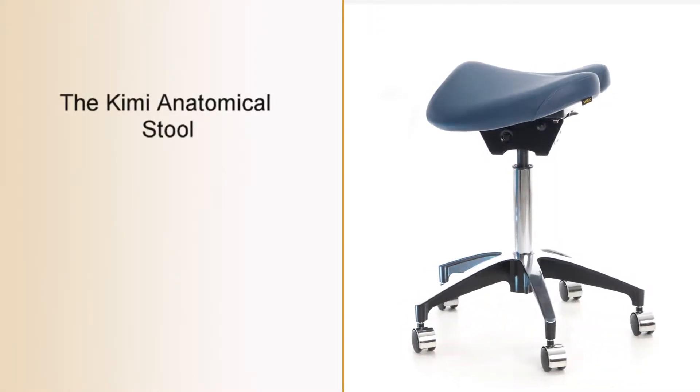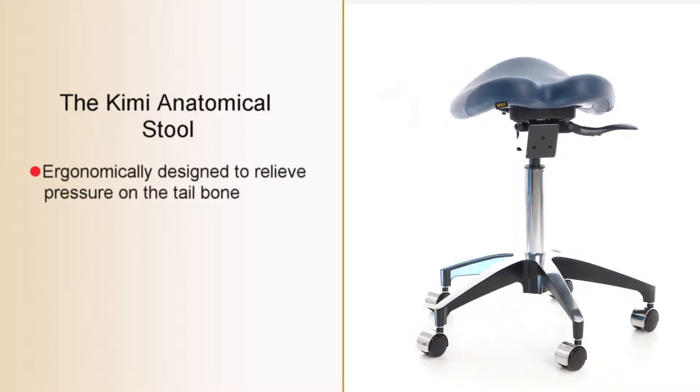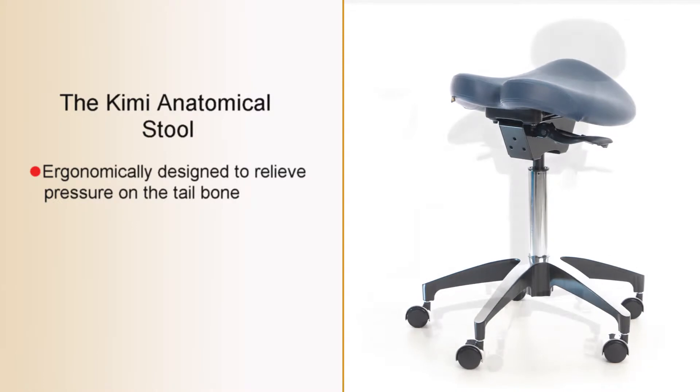This is the Kyme anatomically designed saddle stool. It features a cut out to the back of the seat to accommodate the tailbone or the coccyx.